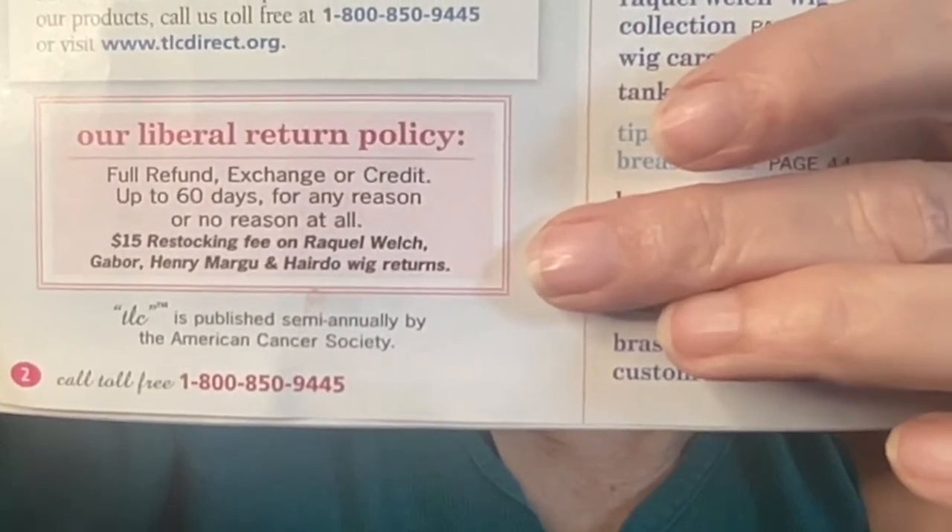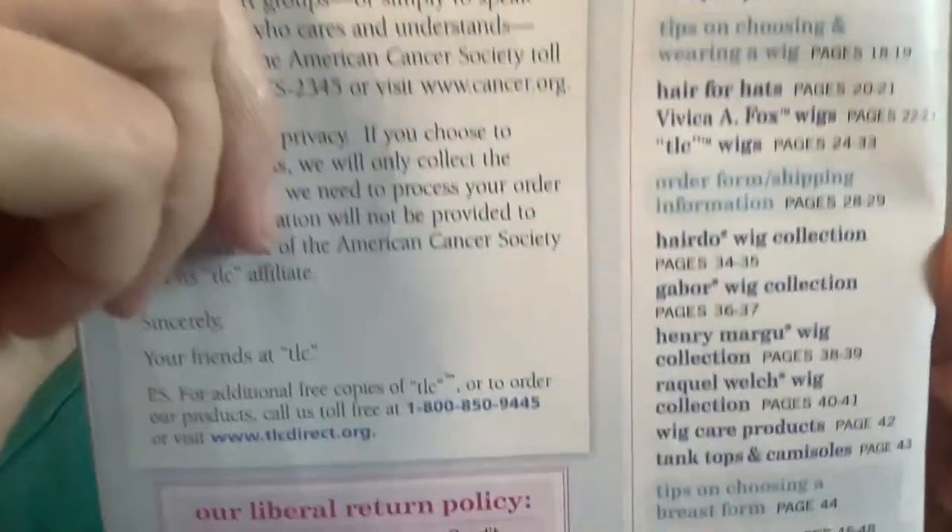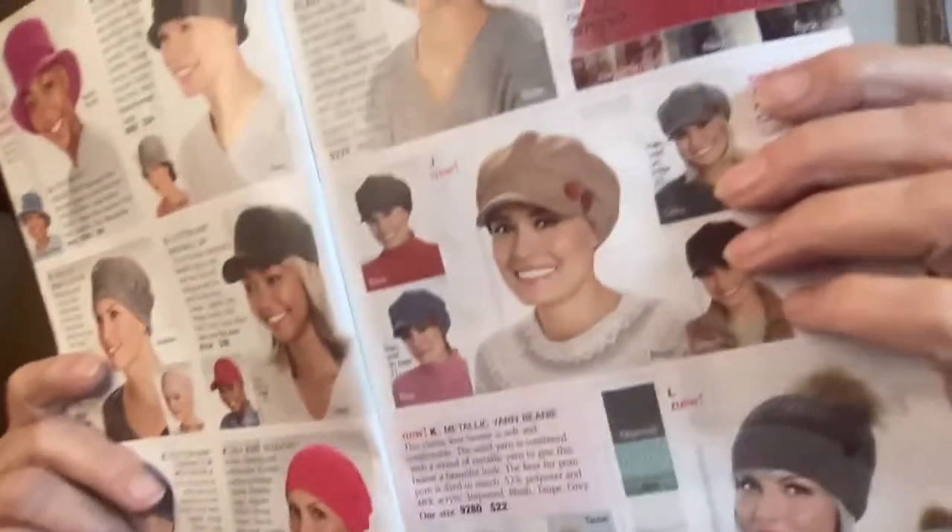There is a $15 restocking fee for the more expensive wigs, and if you are buying an expensive wig you want to know that you're going to be able to return it. So here's a list of all the wonderful things inside this catalog — I was just amazed at how much helpful information is in here, as well as fantastic products. It starts out with hats and caps, which we've covered in one of my videos.